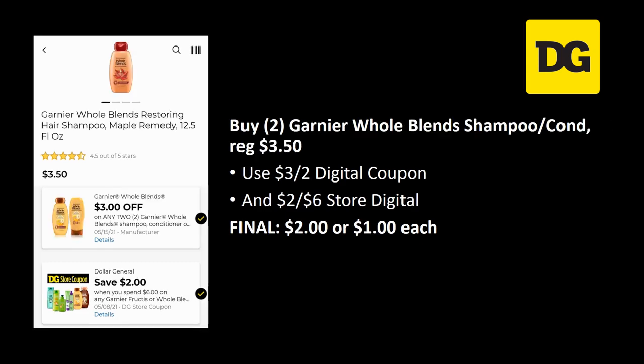If you don't like the Fructis, you can do a similar deal with the Whole Blends, but those are more expensive at $3.50 each. Grab 2 Whole Blends shampoo and conditioner, use the different $3 off 2 digital coupon for Whole Blends and the same $2 off $6 store digital. However, you can't do both the Fructis and Whole Blends deals unless you have separate accounts. Final cost on Whole Blends is $2.00 total, or $1.00 each.